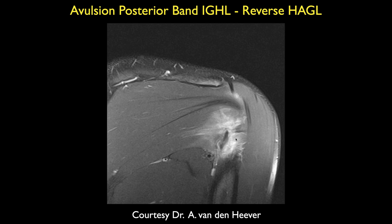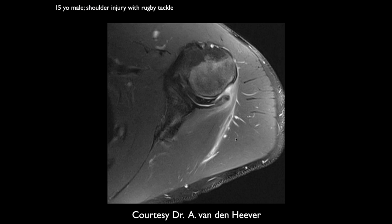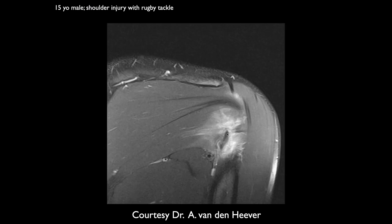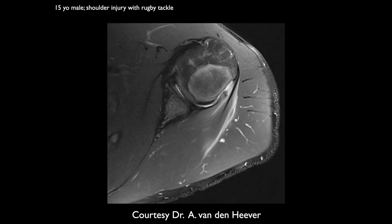Supraspinatus and infraspinatus are not uncommonly injured together. This looks probably like a tear — a minor tear, maybe a little bone fragment. The posterior band of the anterior glenohumeral ligament is lower than usual. This is an unusual injury — a reverse Hill-Sachs type injury. The posterior capsule is torn over here near its humeral attachment.